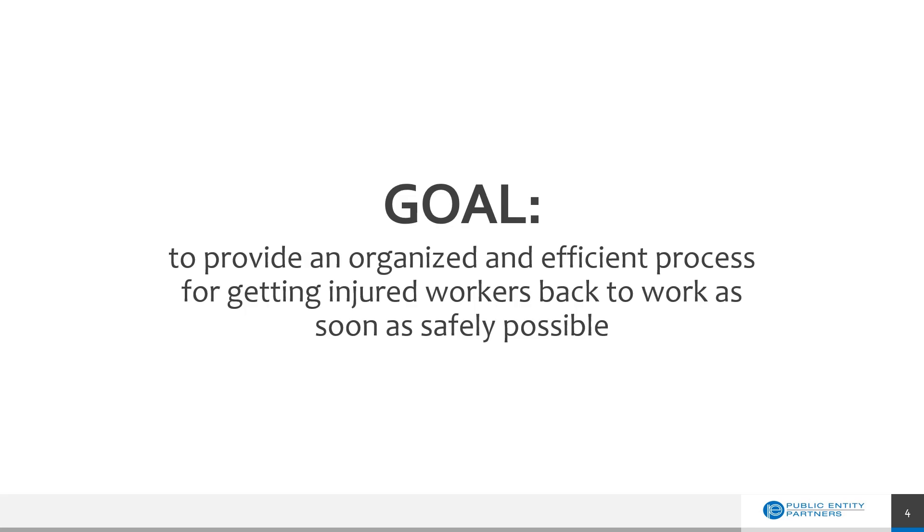Let's first look at the goal of workers' compensation. Workers' compensation laws and processes are really aimed to get the injured or ill worker back to work safely. We want them to recover as quickly as possible, not only because their absence hurts the organization, but it also hurts the individual. We're able to do this through a process that allows for making claims decisions that are timely and accurate and provide prompt payment of benefits. But let's start by looking at the history of workers' compensation so we can understand how we got here.